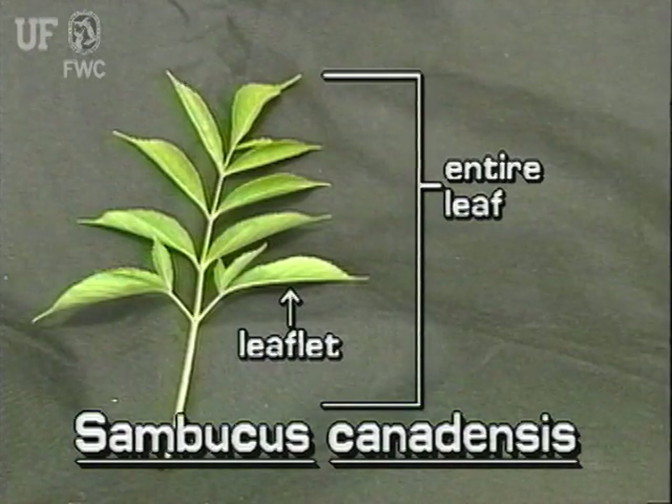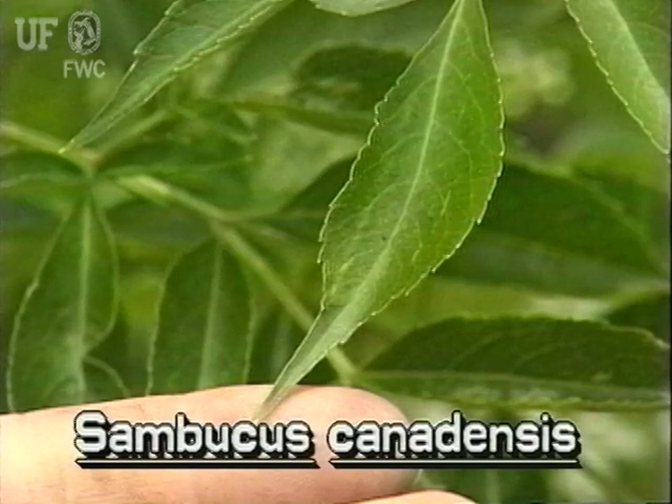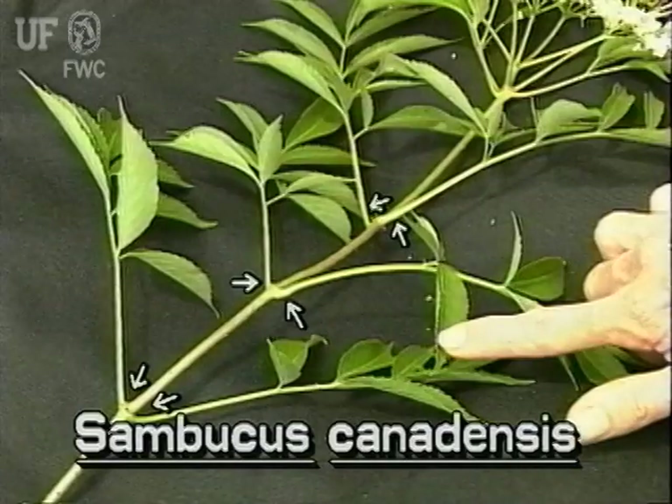Elderberry leaves are pinnately compound. Each entire leaf is made of five to eleven leaflets, which are arranged oppositely on the leaflet stem. The leaflets are lance-shaped and toothed, and they are two to three inches long. Entire compound leaves are stalked and also arranged oppositely on the main stems.